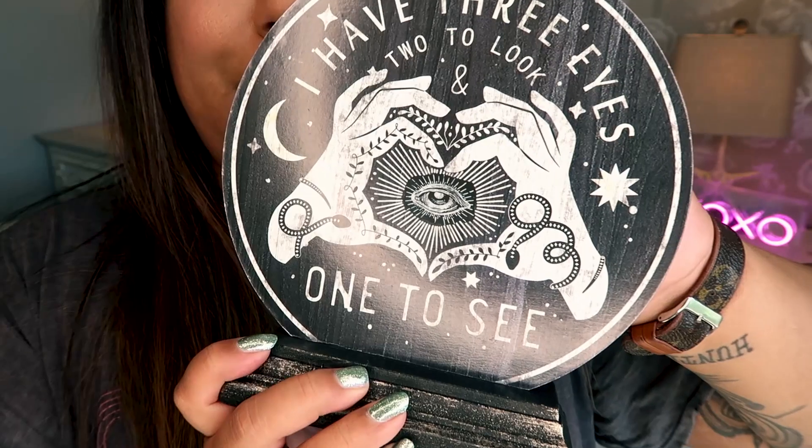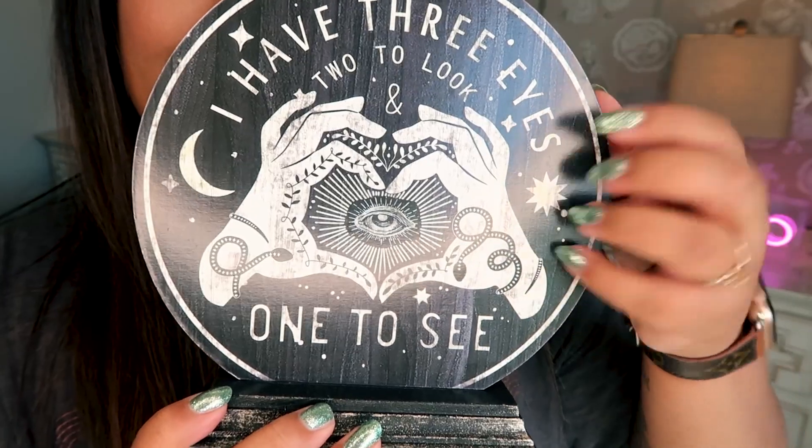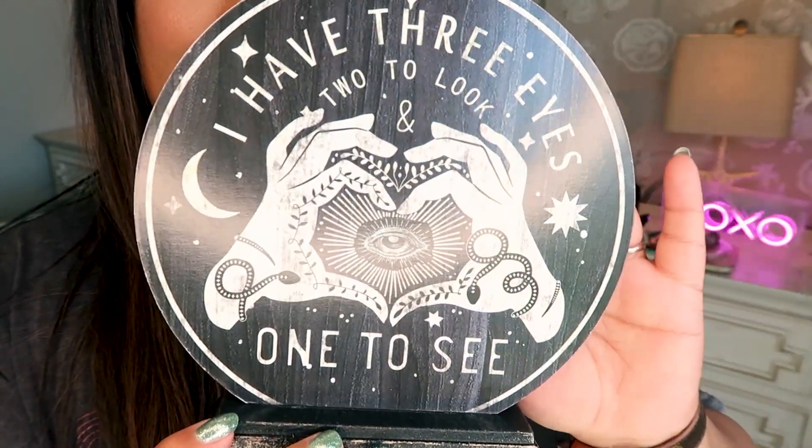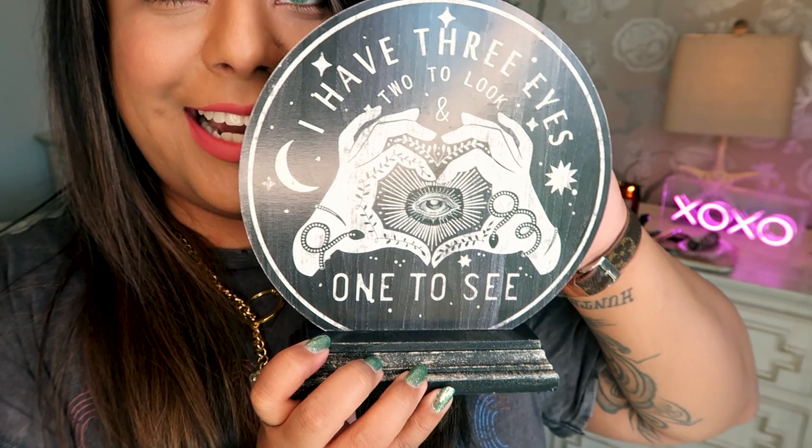First up, I got this little fortune teller sign — it is so freaking cute. It's black wood with a really cool graphic on it and it comes on a little stand. How cute is that? This was only $11.99, so super cute for only about 12 bucks.